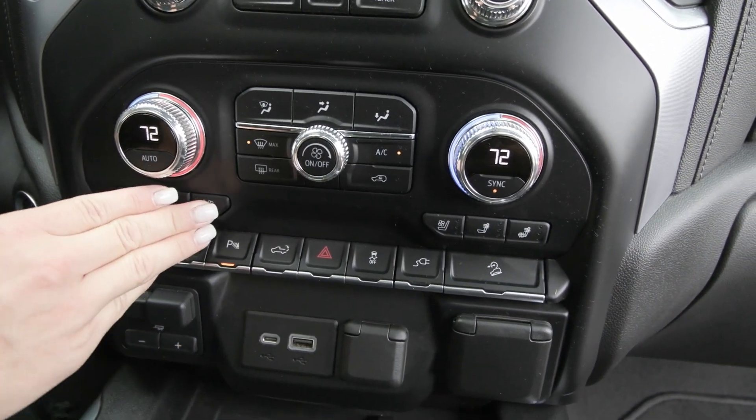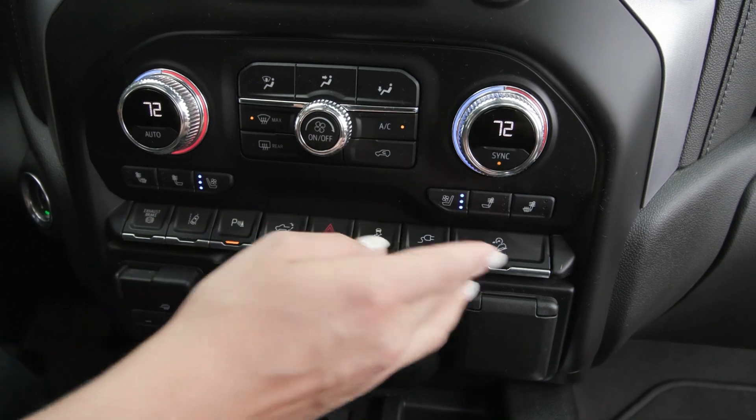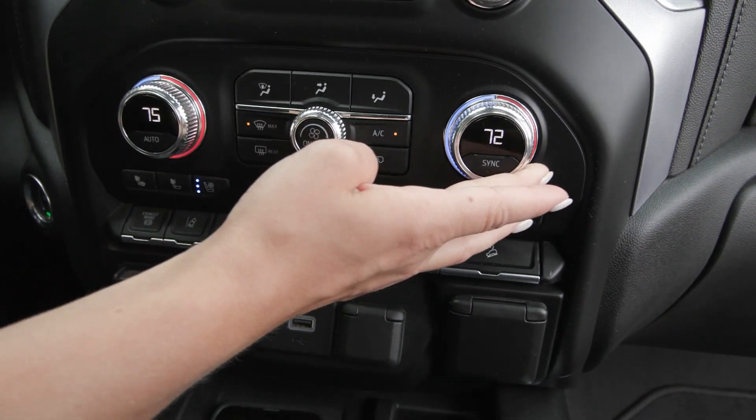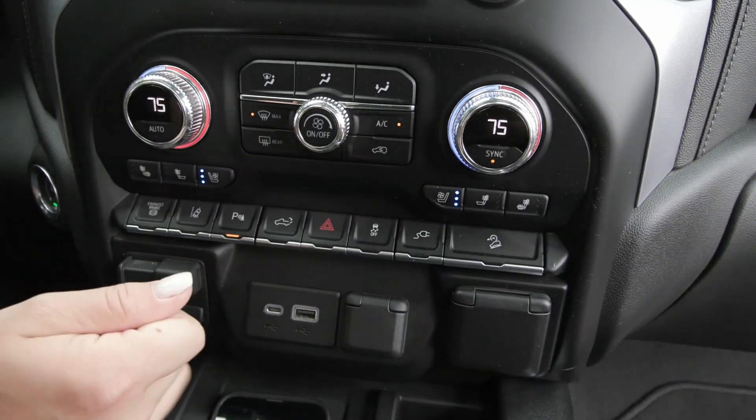You have the comfort features of your heated and cooled seats for both driver and passenger. You also have the dual zone climate so you can adjust the passenger side separate from the driver, so both are most comfortable.